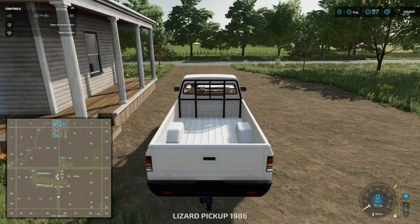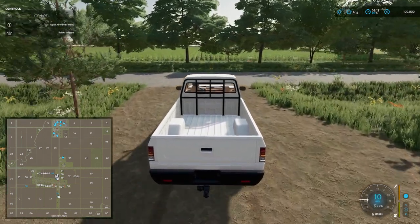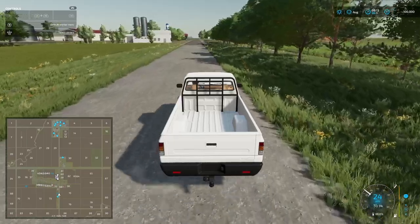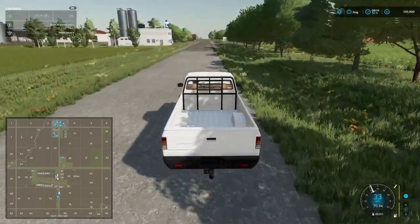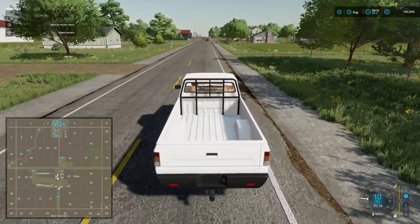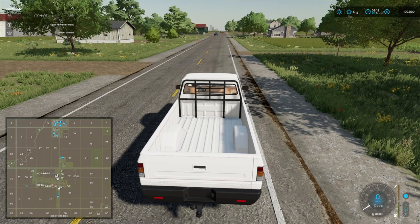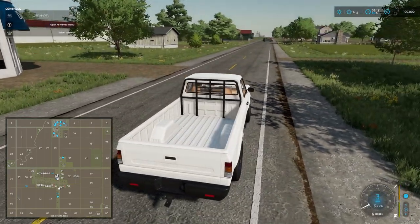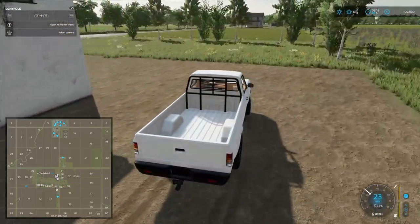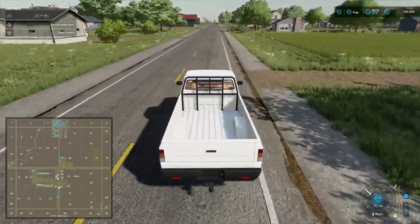We'll jump into our Lizard Pickup, 1986 version. I'll keep the map up on the bottom left-hand side so you can get an idea of where we're going. We're on a bit of a dirt track to start off with, then come up to the main road. Dairy on the left-hand side there. Let's just make sure we've got our interactive markers on. We can pop in quickly and have a look. Drive around the dairy — must be delivery points somewhere. We probably have to buy the land first or something along those lines.